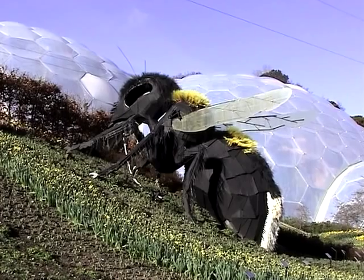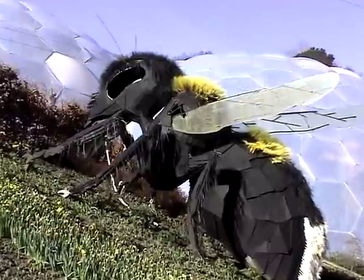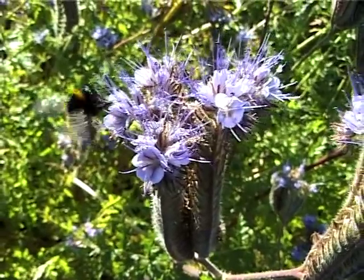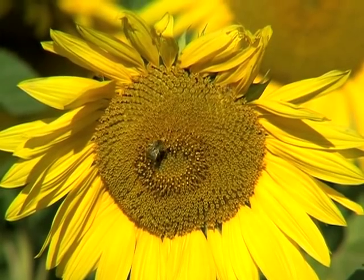This is the pollination exhibit, a very important scientific-based exhibit that we show here at Eden. It shows the importance of insects and the co-evolution of insects with plants. Insects are very important for the continued pollination of flowers and seed sets, but also the way that plants reproduce.